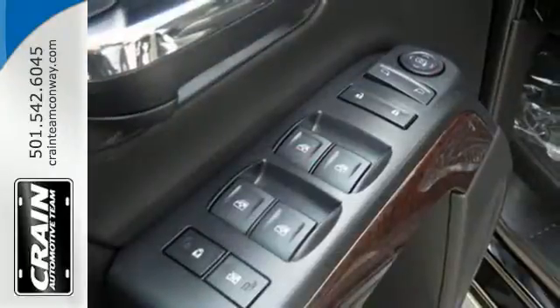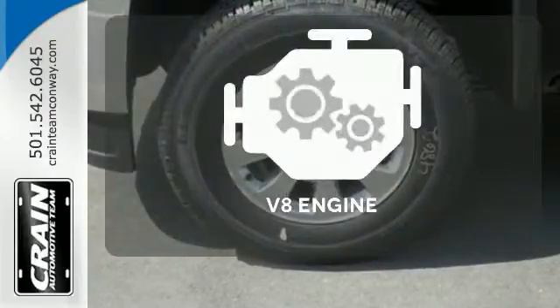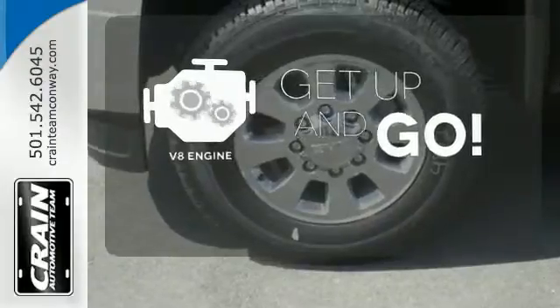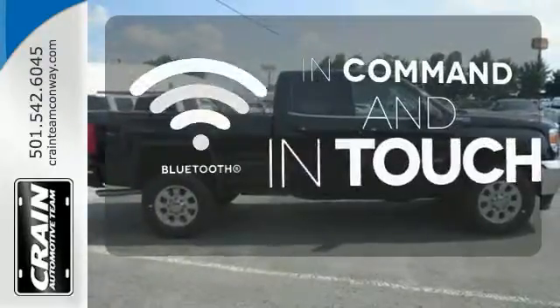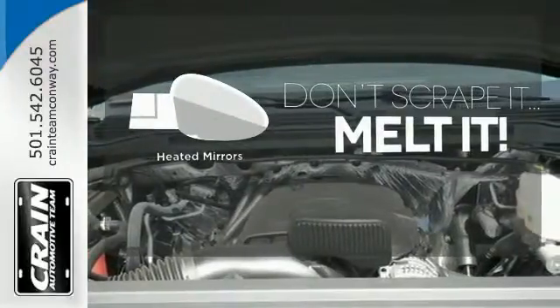It also has four standard upper tie downs to help you manage cargo and trailer sway control. The V8 engine provides the power you need. Keep your hands on the wheel and eyes on the road with the Bluetooth. Leave the scraper in the car, thanks to the heated mirrors.